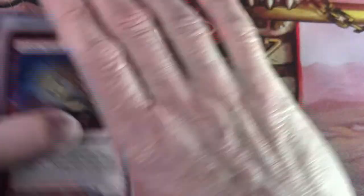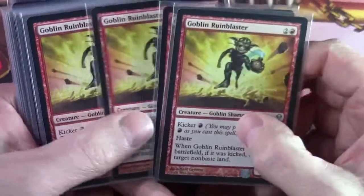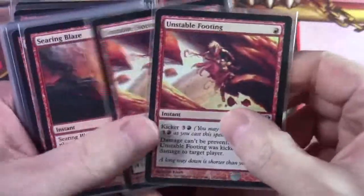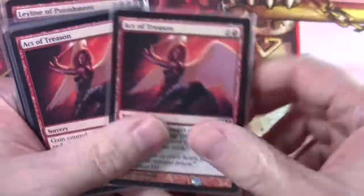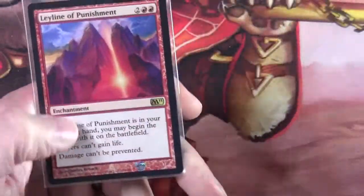The sideboard had to deal with certain threats in the general metagame at the time. It had four Goblin Ruin Blasters, a couple of Unstable Footings, a full set of Searing Blazes, a couple of Act of Treasons, two Into the Core, and a single Leyline of Punishment. That was the Into the Breach event deck.